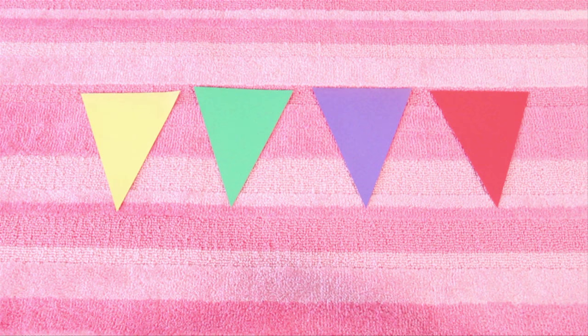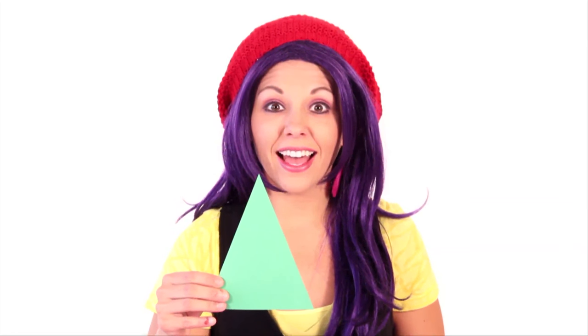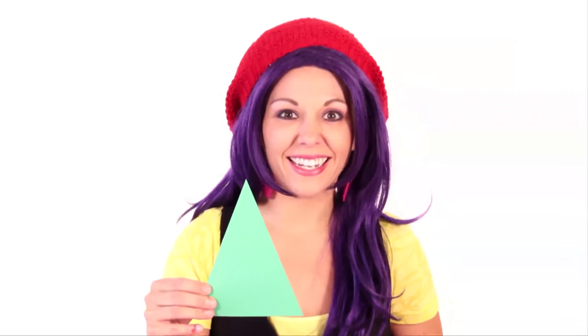Let's try it again, this time with triangles. Can you pick out the red triangle? Is this one red? No, that's yellow! Is this one red? No, that's green! Is this one red? No, that's purple! Is this one red? Yes! This is the red triangle!